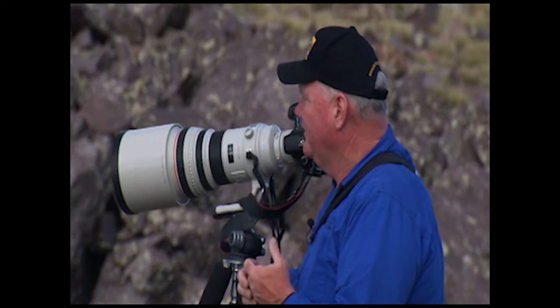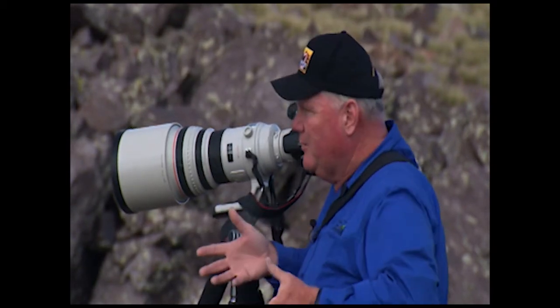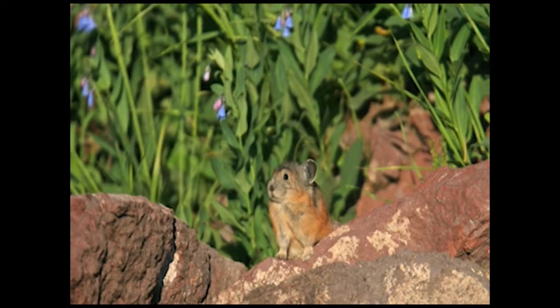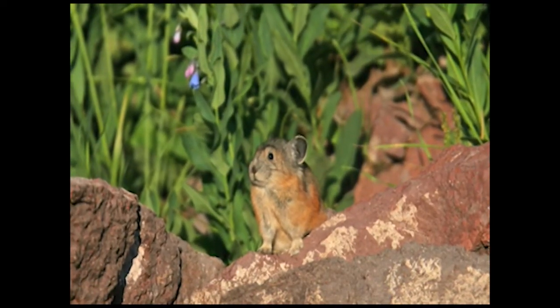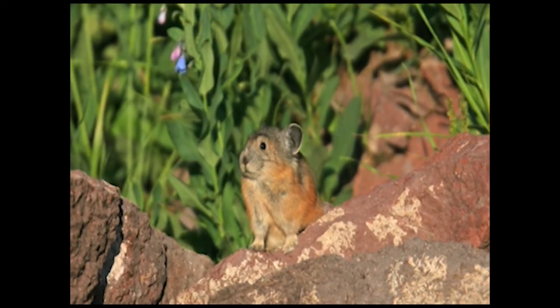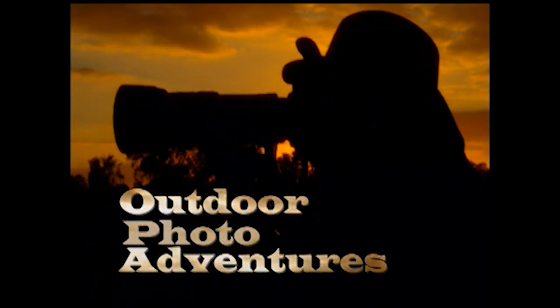Then all winter long they can come up under the rocks where the snow doesn't get to them. Right here in this spot there will be, on a good year, 20 to 25 feet of snow in the wintertime. They can come up underneath that haystack and pull that grass out — and that's what they survive on.